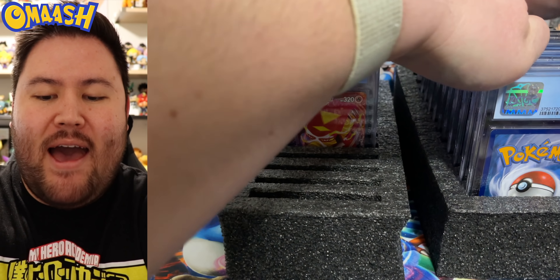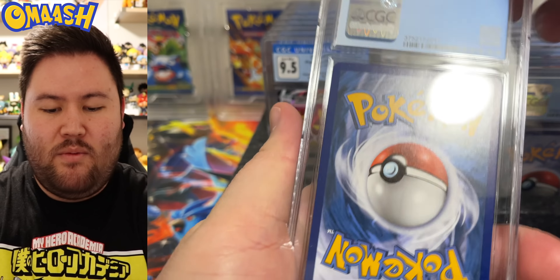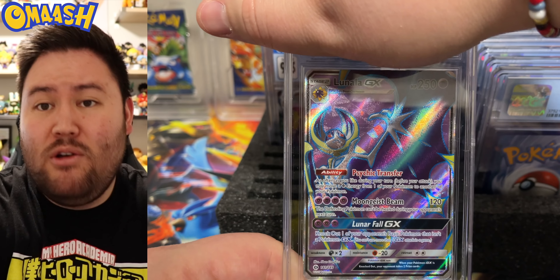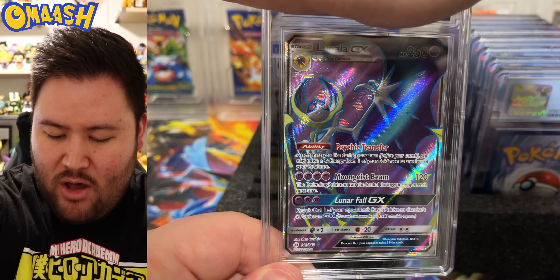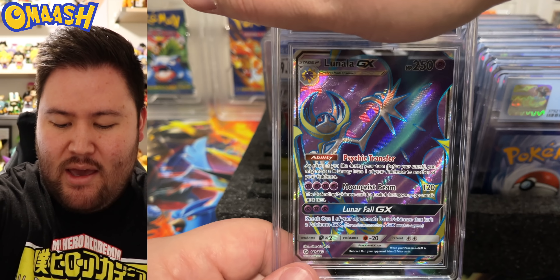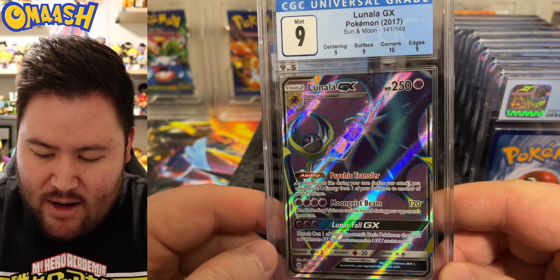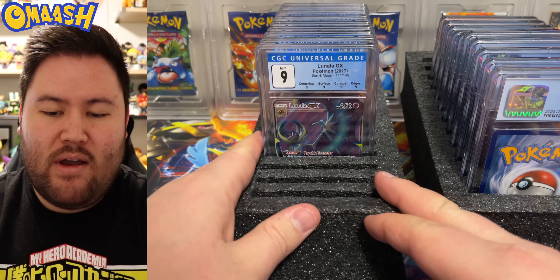I think this is my last card from this submission. We have a Lunala GX Full Art. Love the coloring of this — all purple, very sleek. We got a 9 to end off my cards. Not too shabby — 10 on the corners, 9s on all the other ones. Very cool.